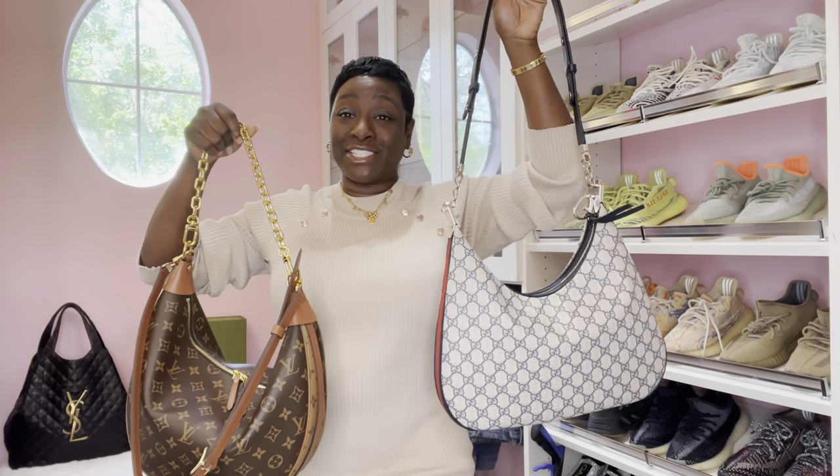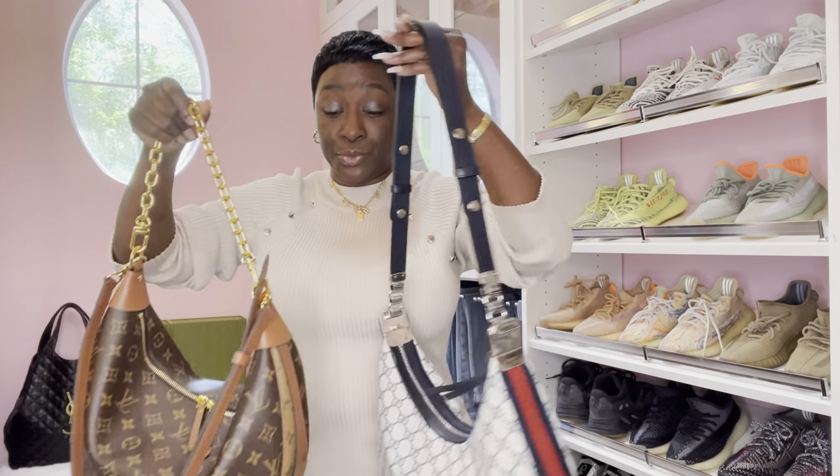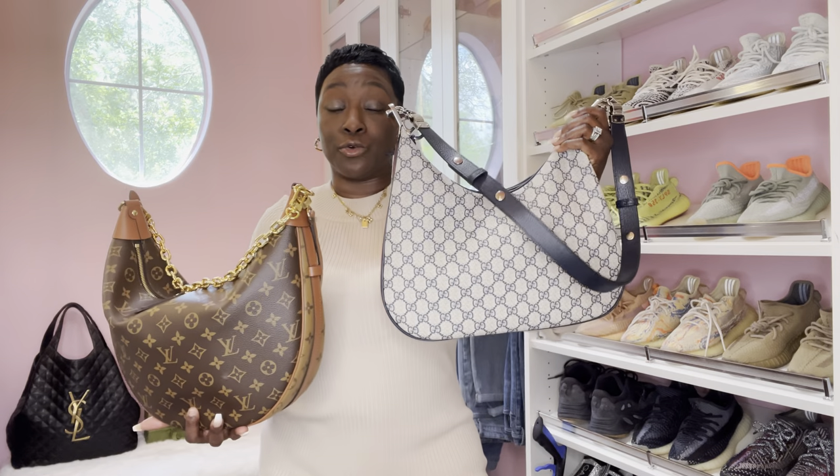I'm going to tell you right now, these handbags are totally different. So many people came to my inbox and told me that if I didn't get the Loop GM to purchase the Gucci Attache and I would be satisfied - you are incorrect. These handbags are totally different. For the Loop GM, the price before tax is $2,780; the Gucci Attache handbag is $2,980, so this handbag is roughly $200 more.